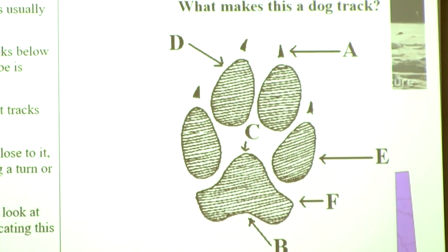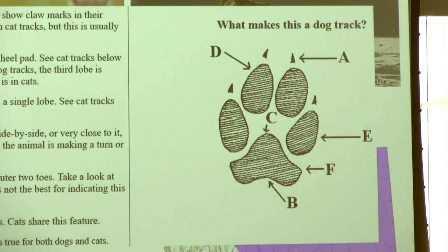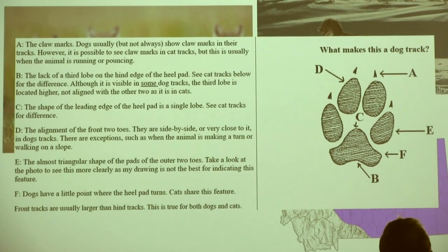A dog footprint has some characteristics that help distinguish it from feline prints. It will have extended claws visible because dogs cannot retract their claws. It also lacks a third lobe that would be present in cat prints, and the overall shape is different. The best way to tell is really to look for those claws — if you see claw marks, it's almost certainly a canid rather than a feline.